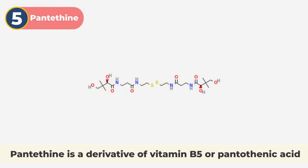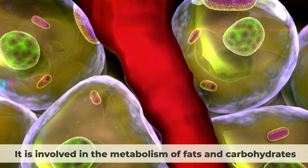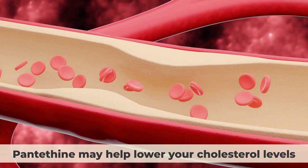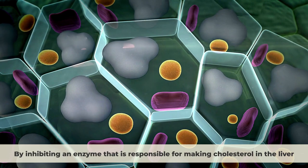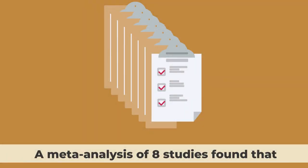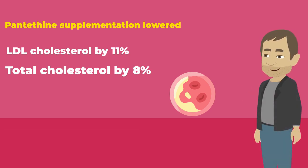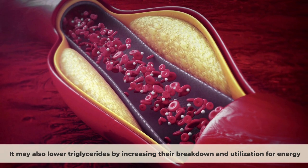Number 5: Pantethene. Pantethene is a derivative of vitamin B5, or pantothenic acid. It is involved in the metabolism of fats and carbohydrates and the production of coenzyme A, which is essential for many biochemical reactions in your body. Pantethene may help lower your cholesterol levels by inhibiting an enzyme responsible for making cholesterol in the liver. A meta-analysis of eight studies found that pantethene supplementation lowered LDL cholesterol by 11% and total cholesterol by 8% on average. It may also lower triglycerides by increasing their breakdown and utilization for energy.